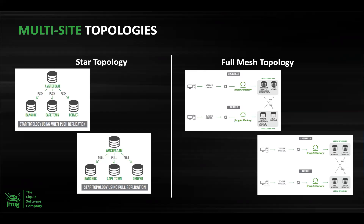Based on these replication types, you can build multi-site topologies such as Star and Full Mesh. A Star topology is recommended when you have a main facility doing development — say Amsterdam — with additional development managed at multiple remote sites such as Bangkok, Cape Town, and Denver. All three remote sites are read-only, meaning writes happen in a centralized location. You can use either push-based or pull-based replication to implement this topology. This is also referred to as multi-push replication, since you are simultaneously pushing changes to multiple sites.